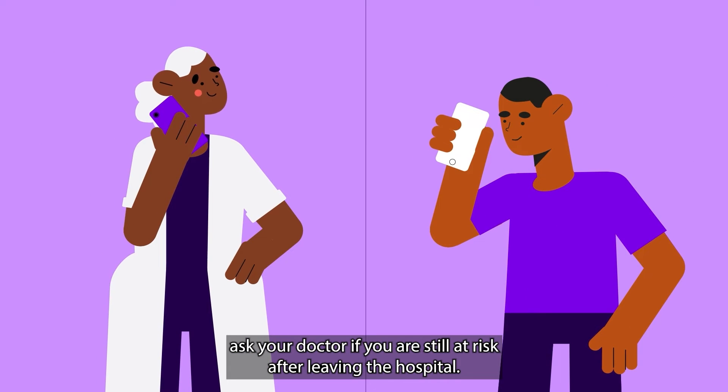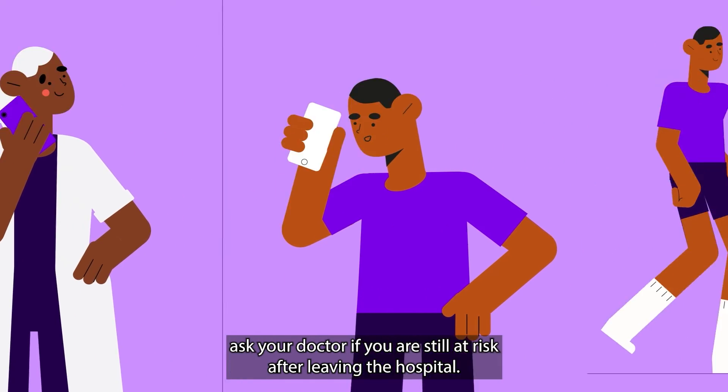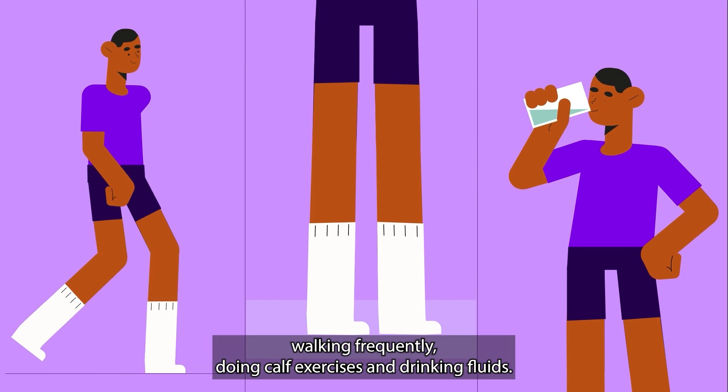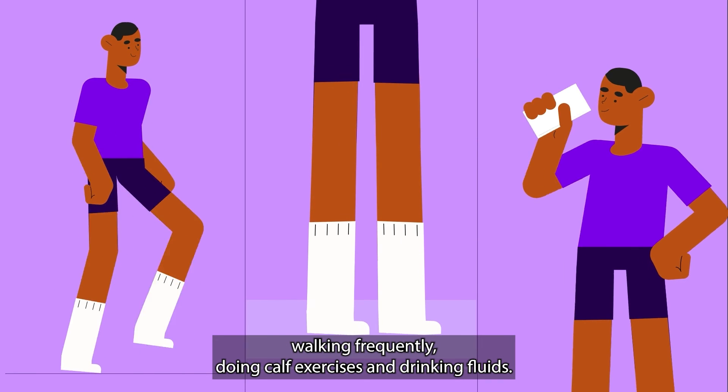Ask your doctor if you are still at risk after leaving the hospital. When you leave, follow your doctor's orders about walking frequently, doing calf exercises, and drinking fluids.